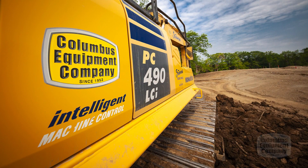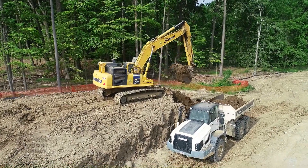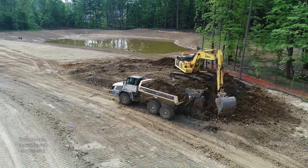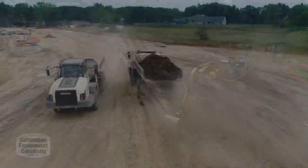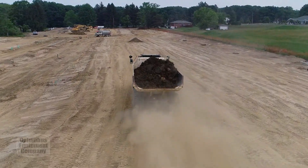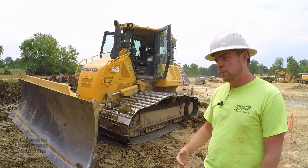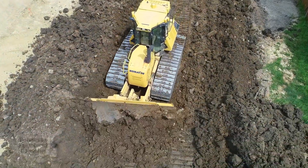We started buying the iEquipment right around 2015-2016. Started saving on manual labor checking grade, and it started giving a better scope of the job to the operator. It was a lot easier to figure out problems between what's actually on the plans and what the dozer's actually reading. As we started getting more into it, we ended up going with the iMachine excavators, which are great. On a site like this, or any other site, doing a dirt job, you could be on both sides.